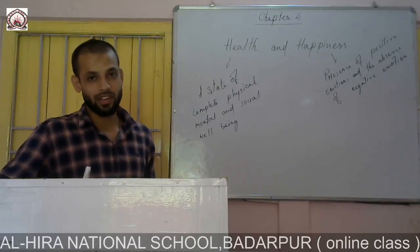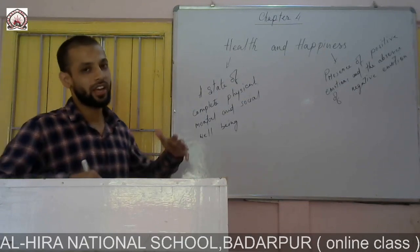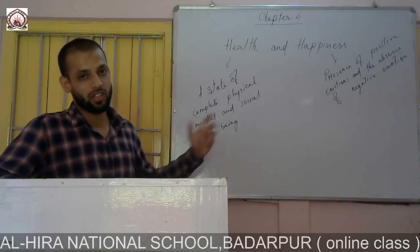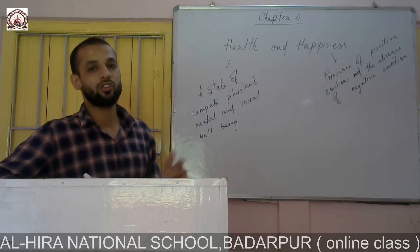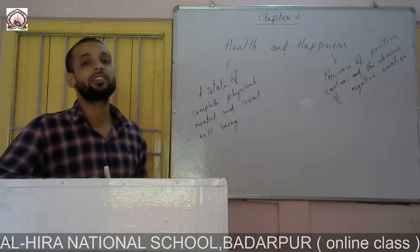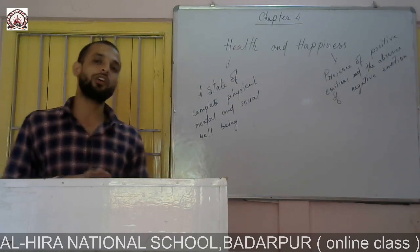Hello students, welcome to my class. Today we shall discuss about health and happiness. Both terms are related to each other. Health is a state of complete physical, mental and social well-being. Happiness means the presence of positive emotion and the absence of negative emotion.